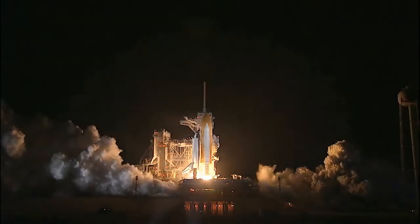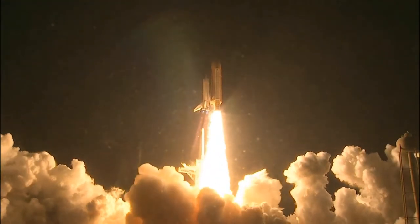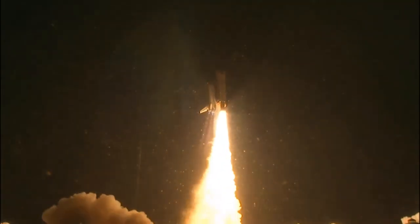Booster ignition and liftoff of Shuttle Endeavour, with NASA's final space station crew compartment, that brings a bay window view to our celestial back yard.